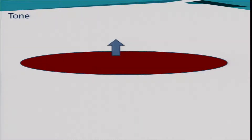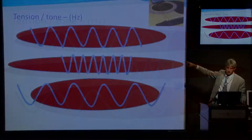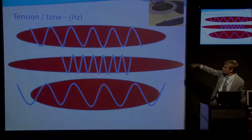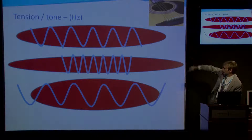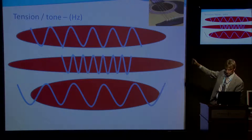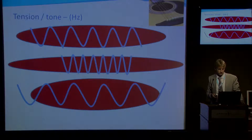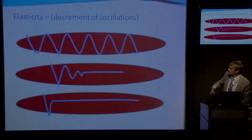The probe pushes down and then releases upward, and this allows us to measure the muscle tone or tension — and this is where the guitar strings come in. If we consider the top string to represent a normal muscle tone, when we let go the muscle will oscillate. If we imagine the muscle to have a higher tension or tone, it will oscillate more rapidly, and if lower tone, it will oscillate more slowly. We measure the muscle tone in Hertz.